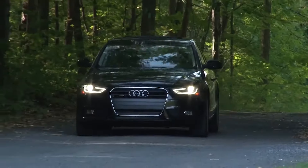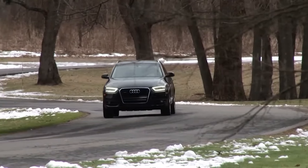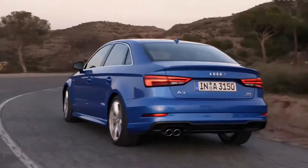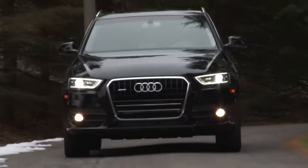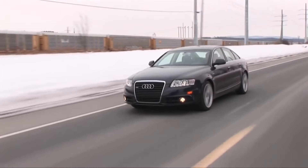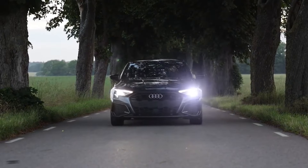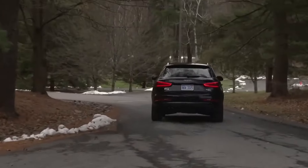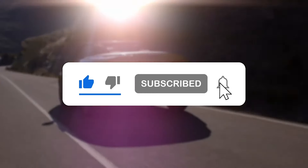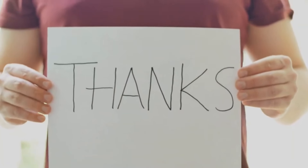Audi continues to raise the bar for reliability and quality with its impressive lineup of vehicles. From sedans to SUVs, each model offers a unique blend of performance, comfort, and innovation. Whether you're seeking a sleek commuter car or a spacious family vehicle, Audi has something for everyone. If you found this video informative, don't forget to hit that like button and subscribe to our channel for more amazing content. Thanks for watching and we will see you in our next video.